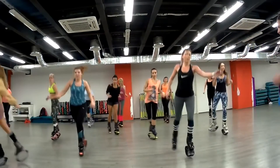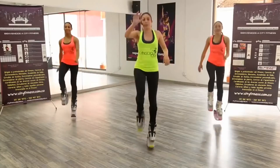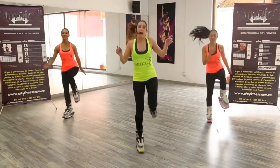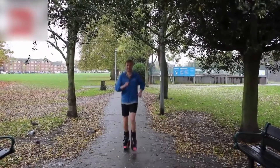Number 2: Kangoo Jumps. The name pretty much says it all — sort of like rollerblading meets pogo stick meets workout fad. The Kangoo Jumps don't actually shoot you very far into the air, but instead reduce impact, letting you run farther for longer.